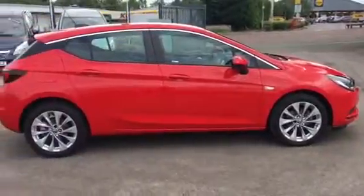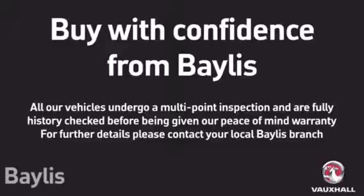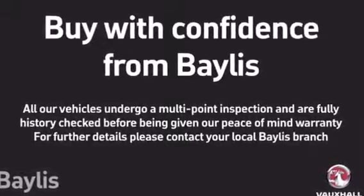To test drive this Astra, please give our sales team a call today or click on the Inquiry Now box. Finance options are also available as well as Bayless service plans. Thank you for viewing.